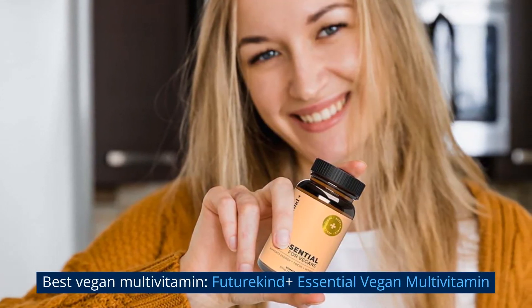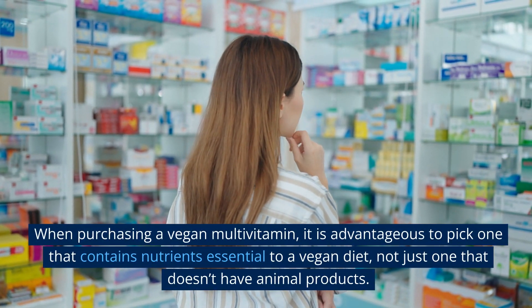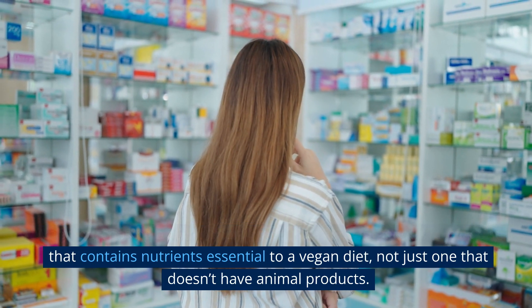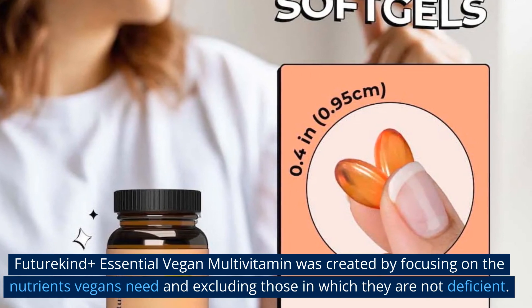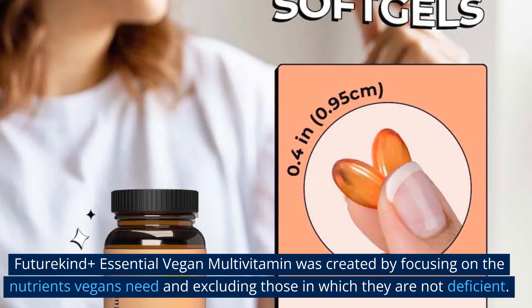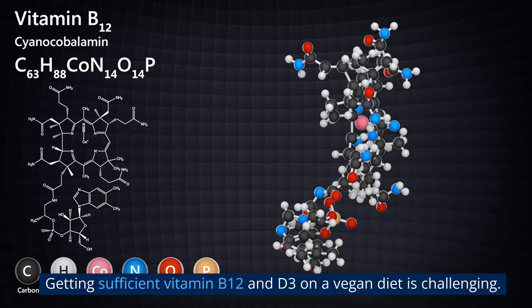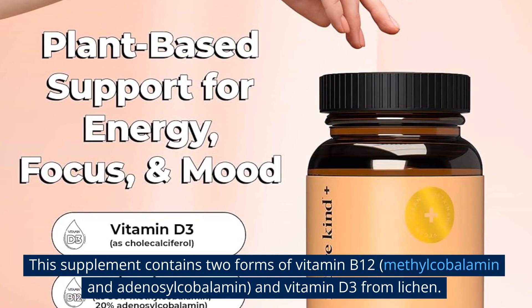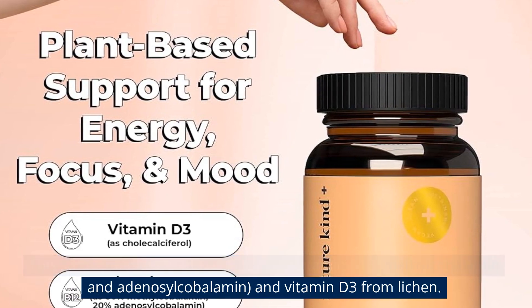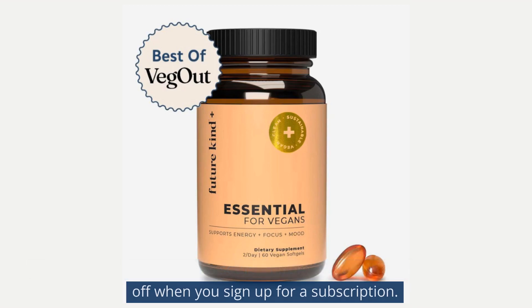Best vegan multivitamin #1: Future Kind Plus Essential Vegan Multivitamin. When purchasing a vegan multivitamin, it's advantageous to pick one containing nutrients essential to a vegan diet, not just one that avoids animal products. Future Kind Plus was created focusing on the nutrients vegans need. It contains two forms of vitamin B12 — methylcobalamin and adenosylcobalamin — vitamin D3 from lichen, and omega-3 sourced from algae, all for $29.95, or 20% off with a subscription.